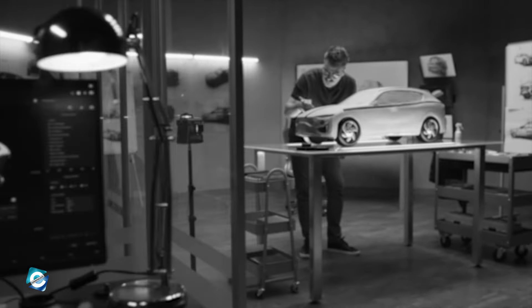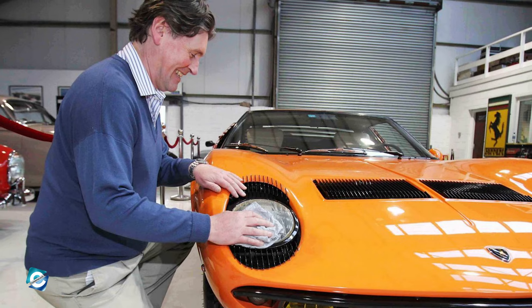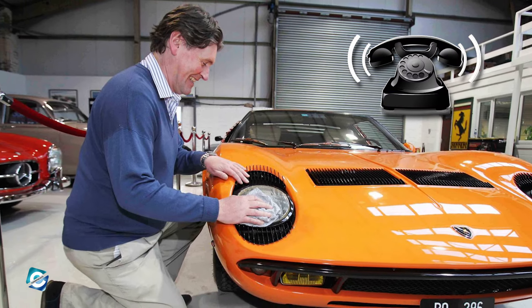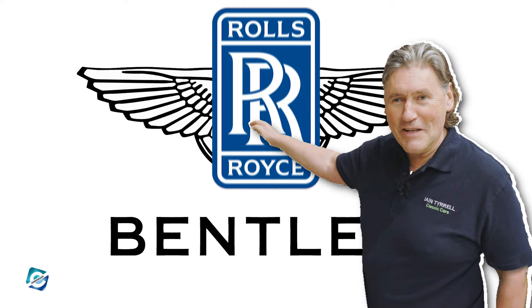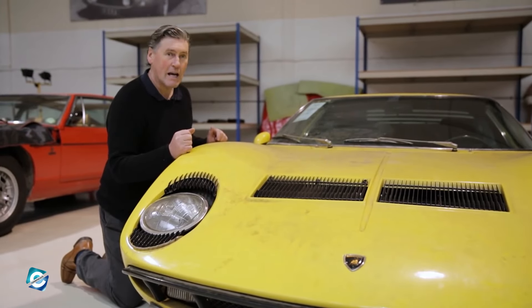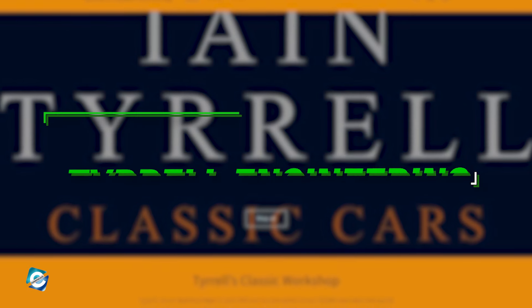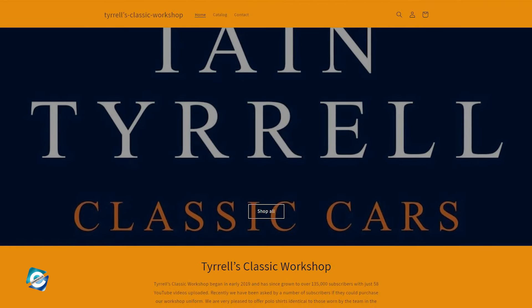Initially, Ian aspired to be a car designer, even studying technical drawing and graphic art to A-level. However, fate took a different turn at 19, when he received an unexpected phone call — an invitation to work as a trainee mechanic at a Rolls-Royce and Bentley service center. That's when his hobby became his full-time profession. By the time he was 21, he started his own company called Tyrrell Engineering, which later changed to Tyrrell's Classic Workshop.